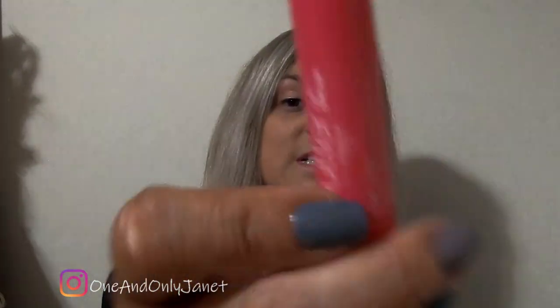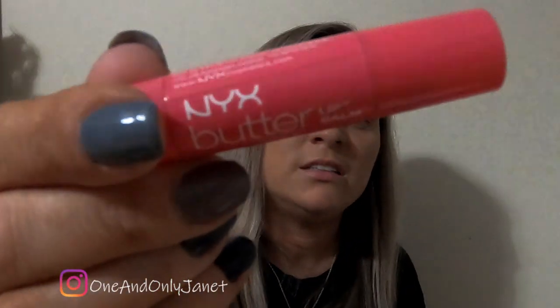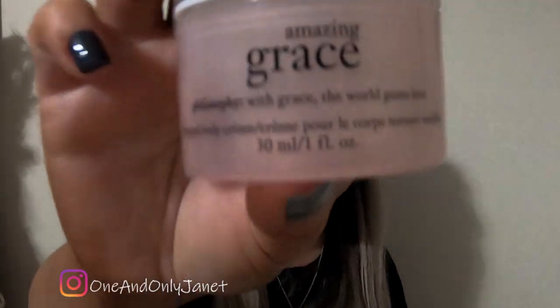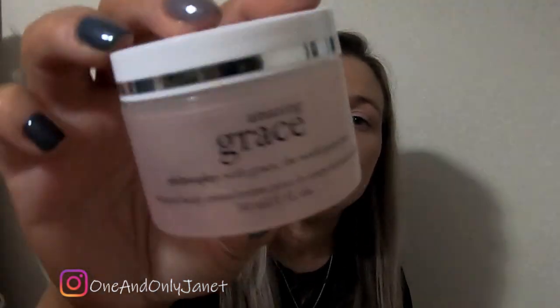Next is just black eyeliner. I have this chapstick — it's not good. I also used this Dr. Brandt's No More Baggage. I started having a reaction to it. And last but not least, this — Amazing Grace. It smells really good.